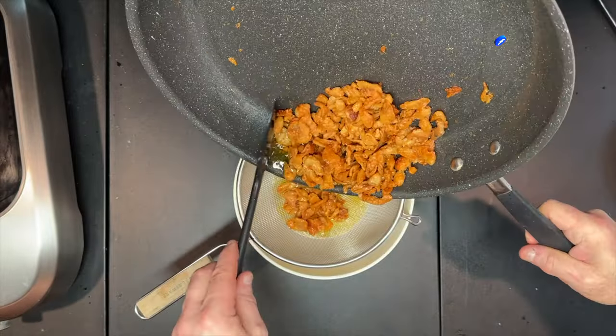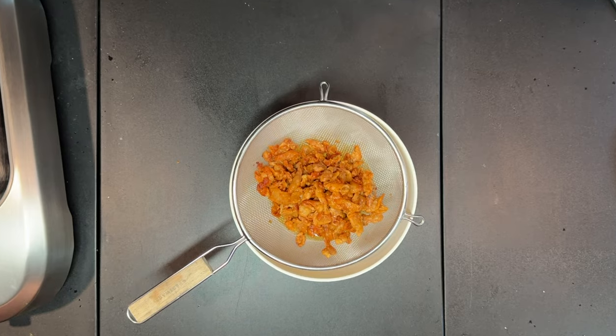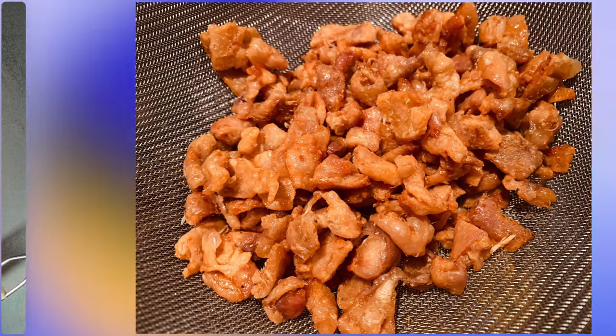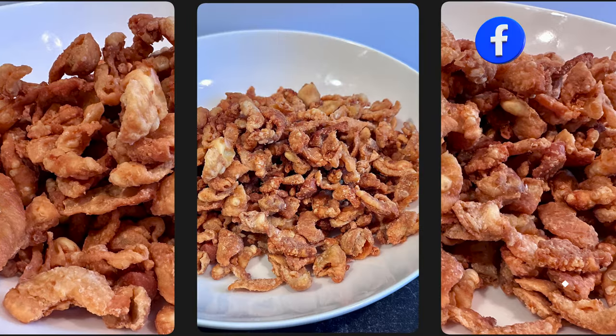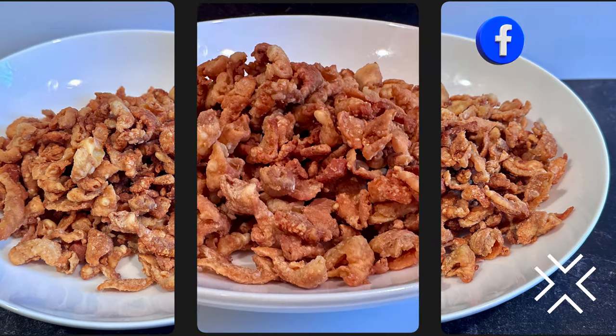Schmaltz originated in the Jewish communities of northwest and central Europe, as it was an economical replacement for olive oil that was typically unavailable in these areas. Olive oil previously had an important role in Jewish culture and had been used by the ancestors of the Ashkenazi Jews in their ancient Israelite cuisine before the forced exile of Jews by the Romans.